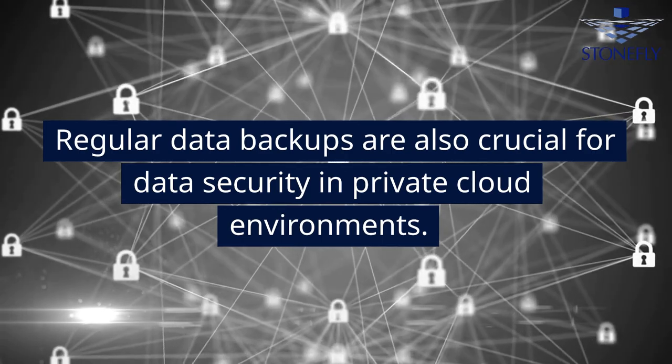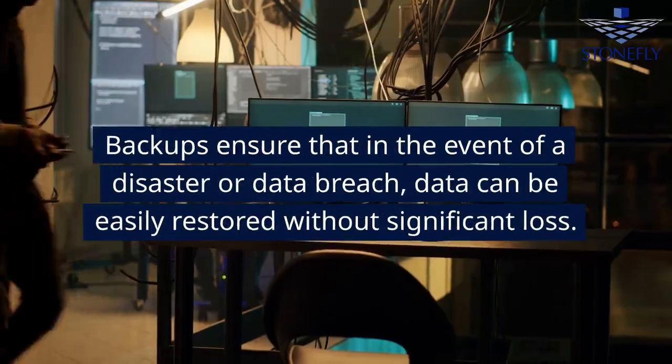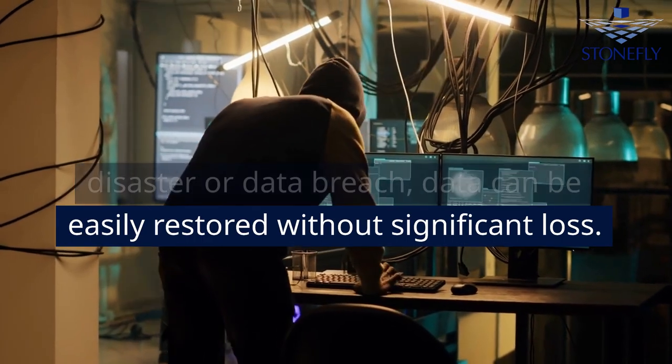Regular data backups are also crucial for data security in private cloud environments. Backups ensure that in the event of a disaster or data breach, data can be easily restored without significant loss.